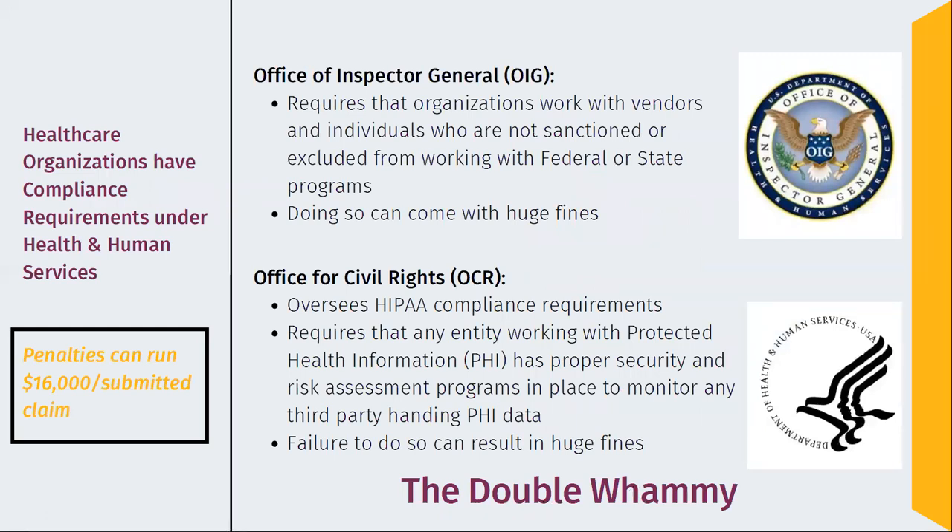As many of you know, if you're in the compliance and risk management side of things, healthcare organizations have a number of different compliance requirements that come under the health and human services area. The Office of Inspector General requires that organizations work with vendors who aren't sanctioned or excluded from working with federal or state programs. Any provider, any vendor, any employee that you have is supposed to be monitored and evaluated on a regular basis to make sure they are not showing up on any of these exclusion lists — and there are a lot of them. It's not an easy process to try to manage.